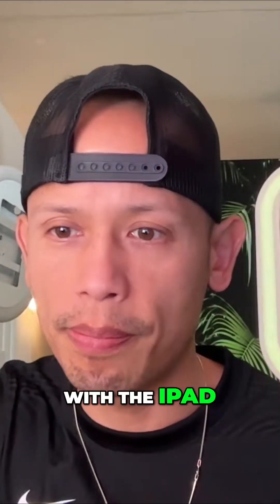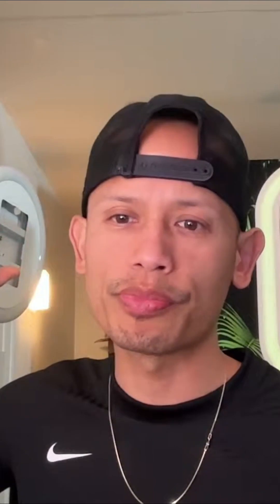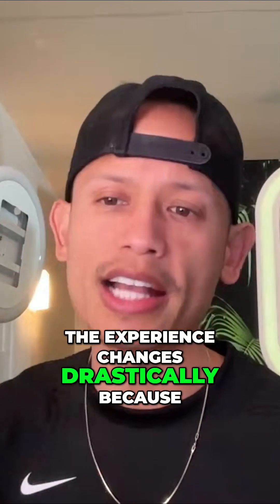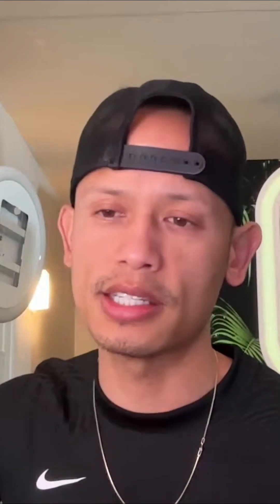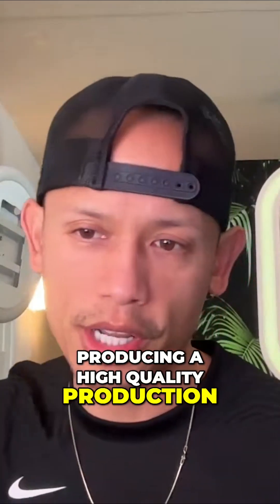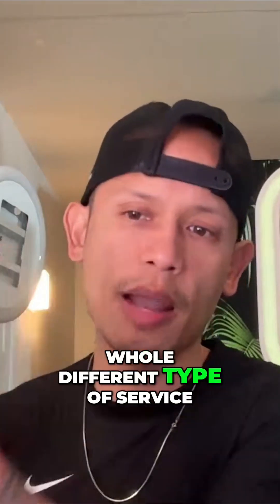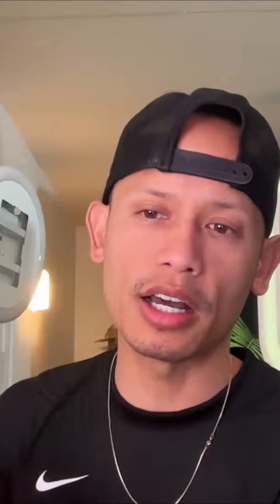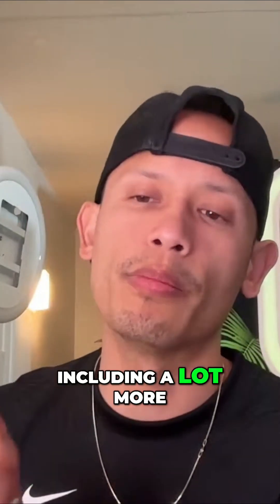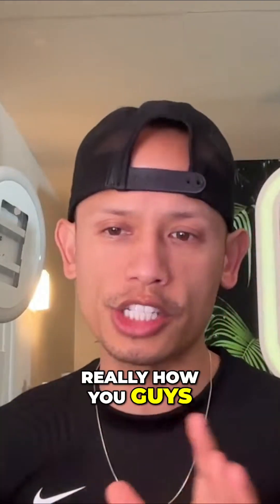If you went with the DSLR photo booth, like the one behind me, the experience changes drastically because now you have either yourself or a photo booth attendant producing a high quality production that's engaging with the people. It's a whole different type of service. You're there making a lot more money on an hourly basis because you're including a lot more bells and whistles to the production. So it's really how you guys structure it.